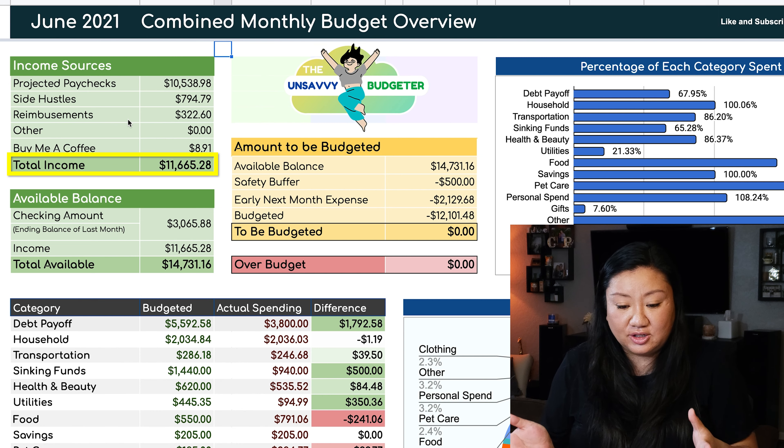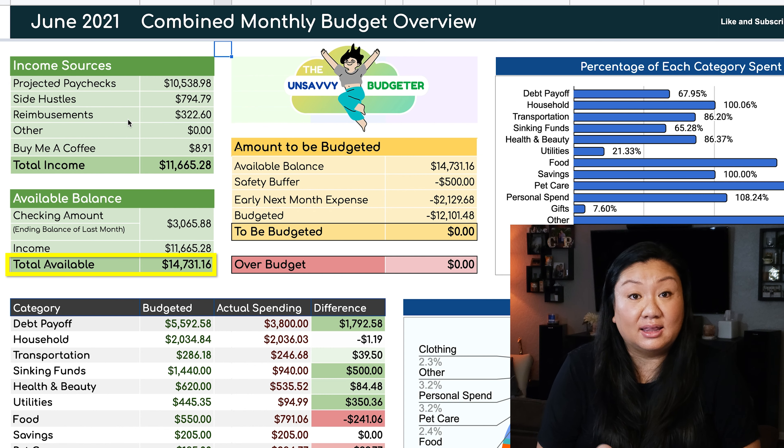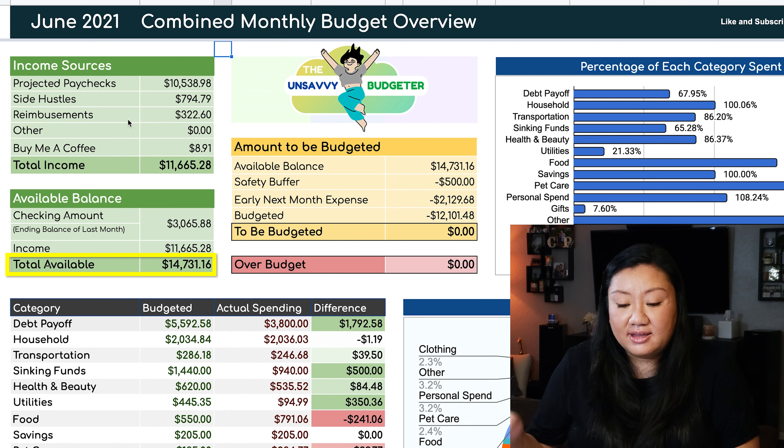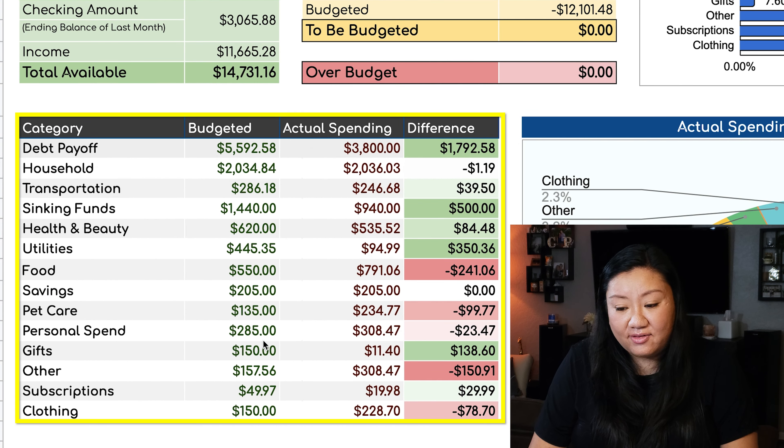Bringing us to a total available balance, including the money that we had left over in our checking account, we're now standing at $14,731.16 to work with for the month.